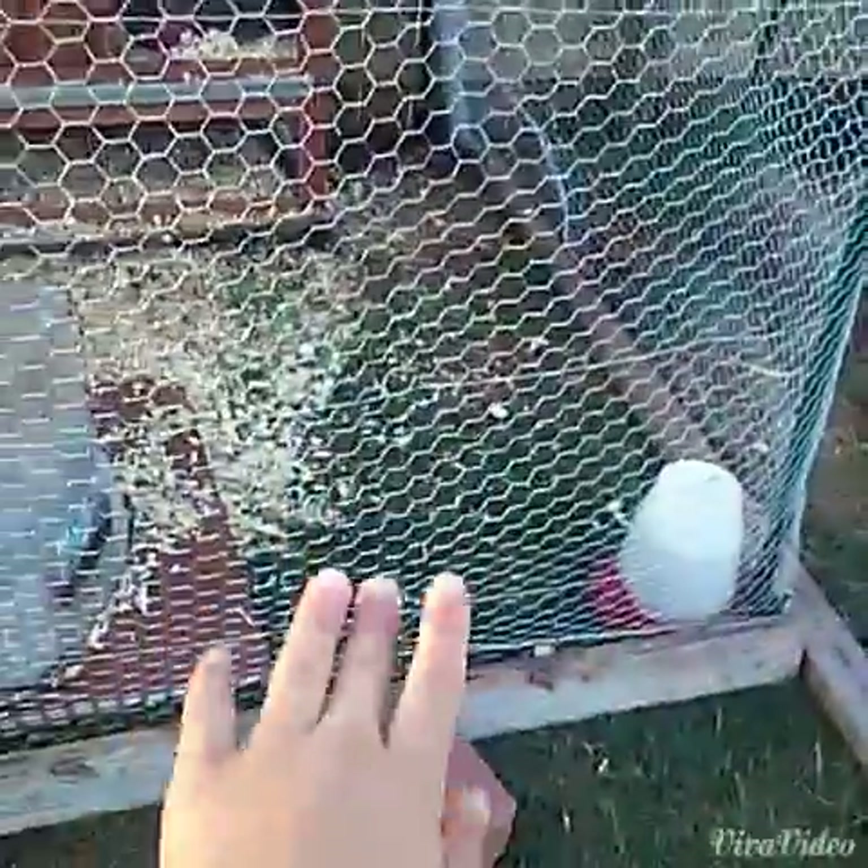We bought three more chickens last weekend, and our chicken eggs have hatched — so far four have hatched: two yesterday night at about 12 o'clock, two this morning, and one is hatching right now.